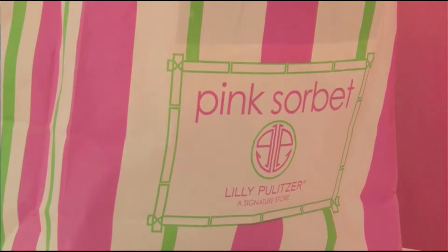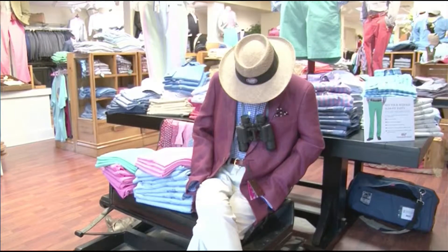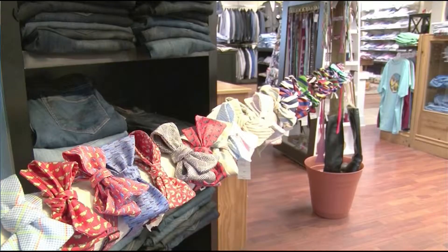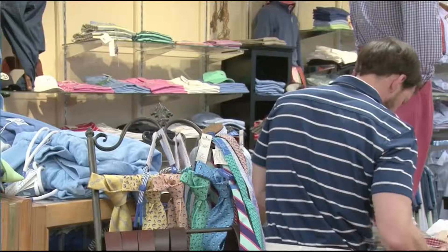Britton's and Pink Sorbet are two clothing stores located on Divine Street that take this event very seriously. Britton's is a shop more geared towards guys with bow ties, visors, belts, and all types of pants to help anyone stand out in the crowd.